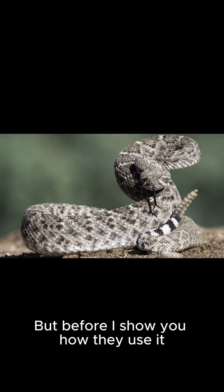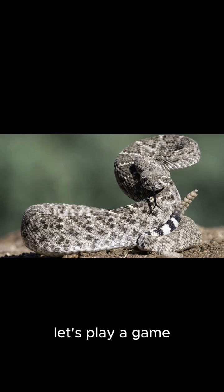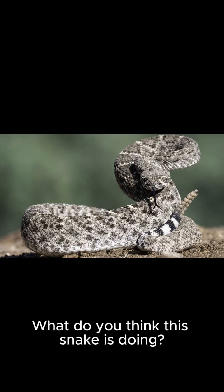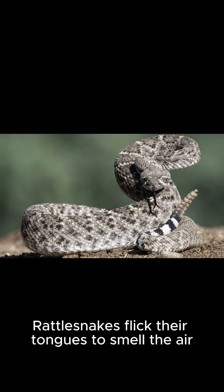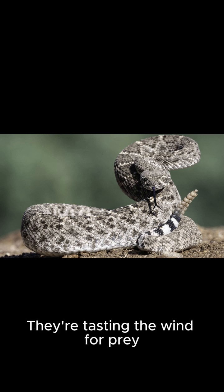I'm venomous. But before we get to that, let's play a game. What do you think this snake is doing? Rattlesnakes flick their tongues to smell the air. They're tasting the wind for prey.